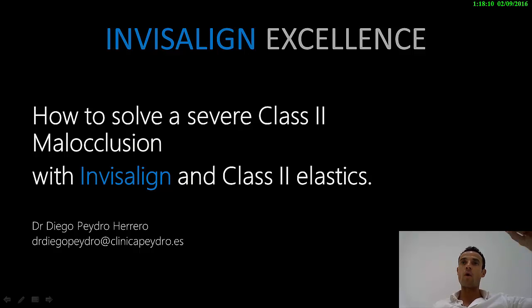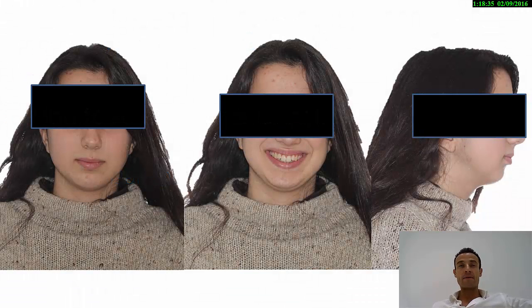You have to understand what the biomechanics are when working with Invisalign versus working with braces. But when you understand the difference between braces and Invisalign, you immediately see how powerful the aligners are. So let me show you this beautiful case of this woman who came to our office presenting a difficult Class 2 and a severe Class 2.